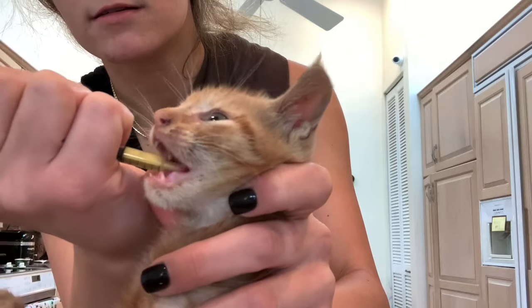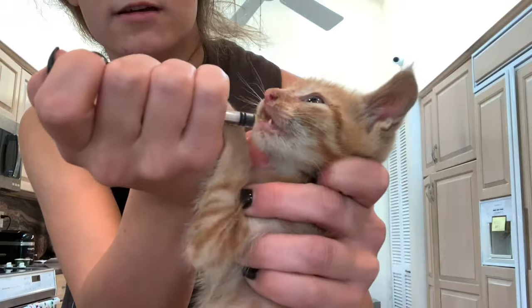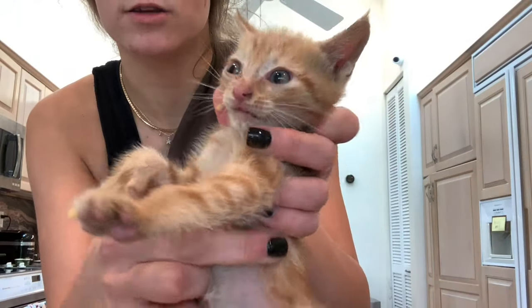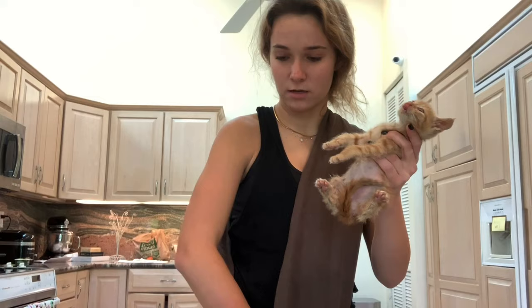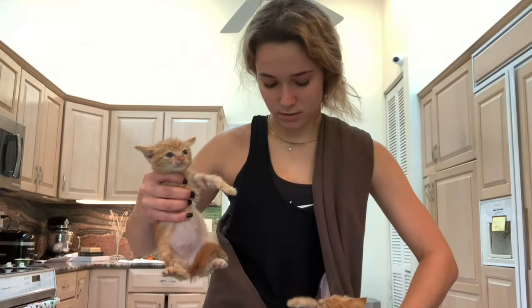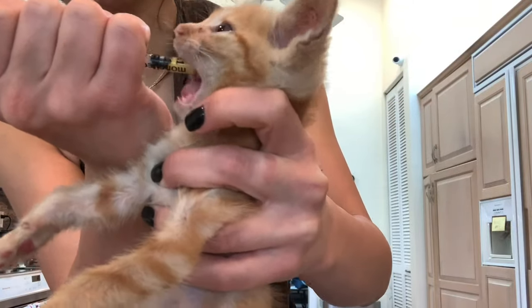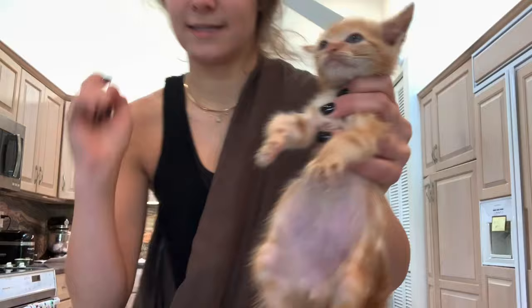They're fighting me a little bit — okay, they got my finger. Now that we have this first kitten done, we're going to put him back in the little pouch, grab the second kitten, and give him the same amount of medicine. Now that all the medicine is done, we are going to make little toys and let the kittens play and run around for a bit.